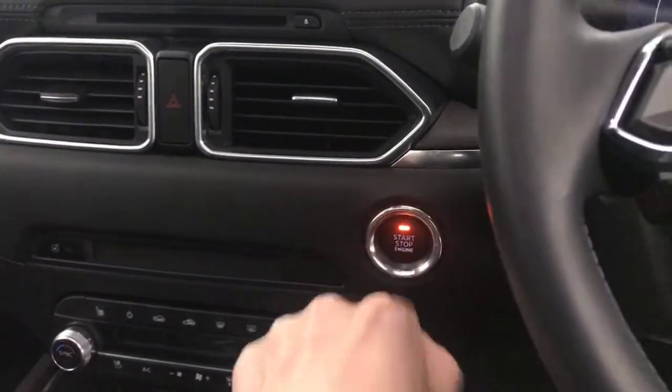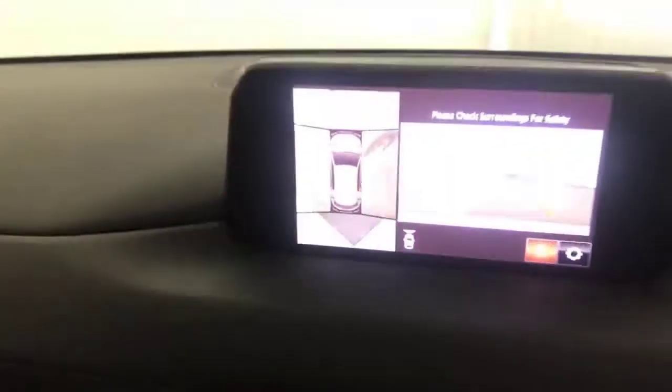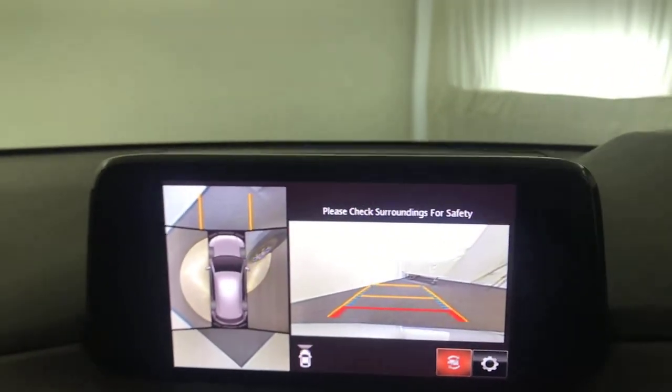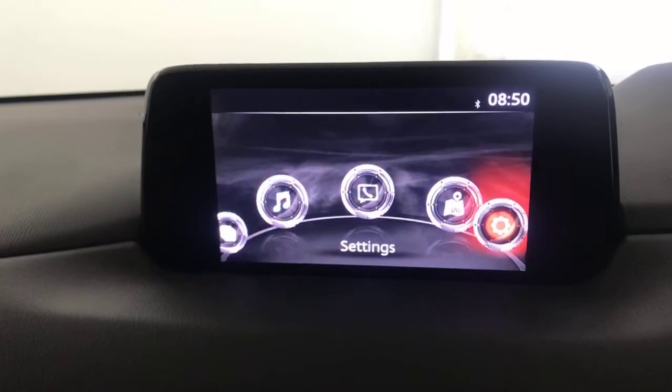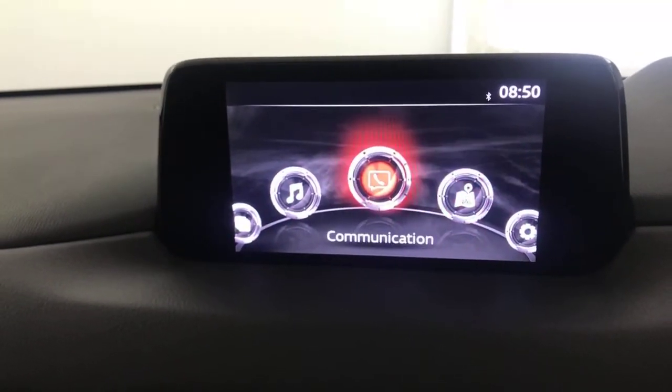Keyless start — just press the button and your ignition comes on. You've got your parking camera on there. It's got satellite navigation. On there you've also got DAB radio and Bluetooth.